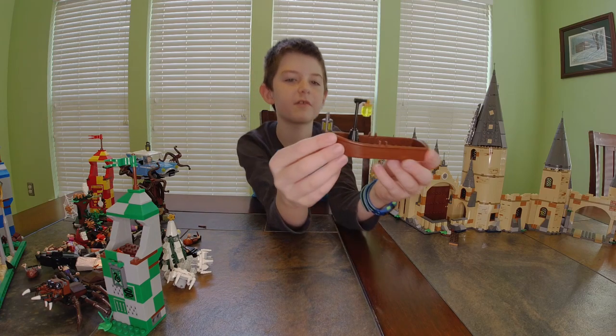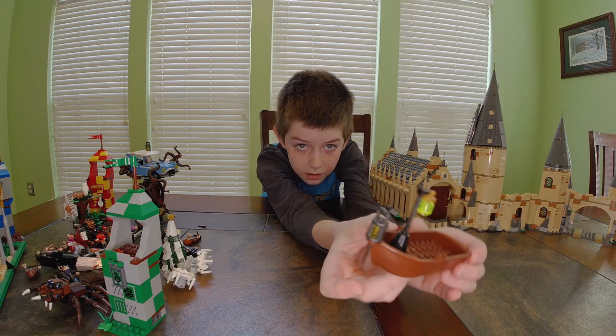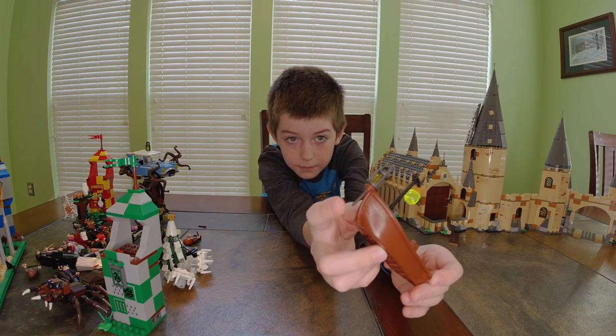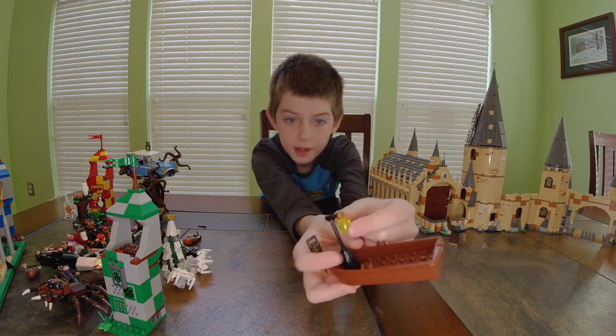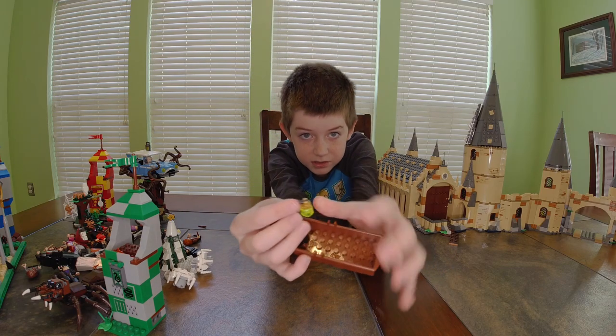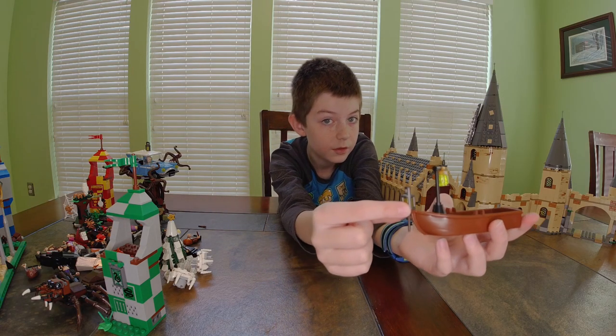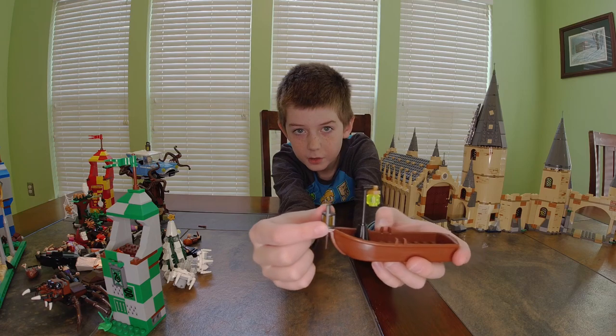Next we have the boat — I stuck an extra wand on it to make it look nicer. It's got a clear yellow headpiece attached to a pole for a lantern, and there's a lantern up on the front as well.